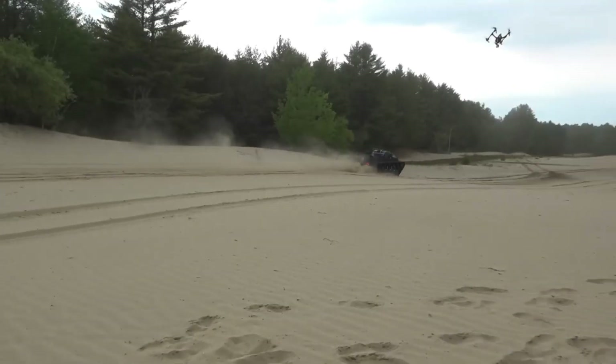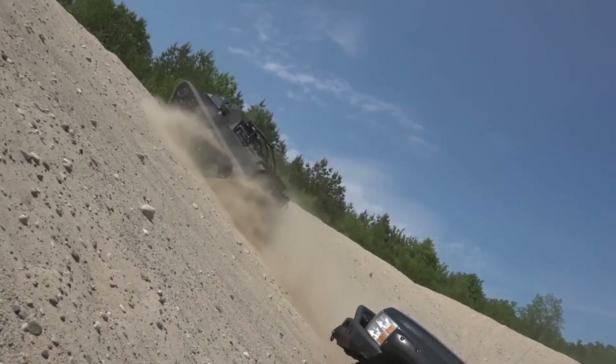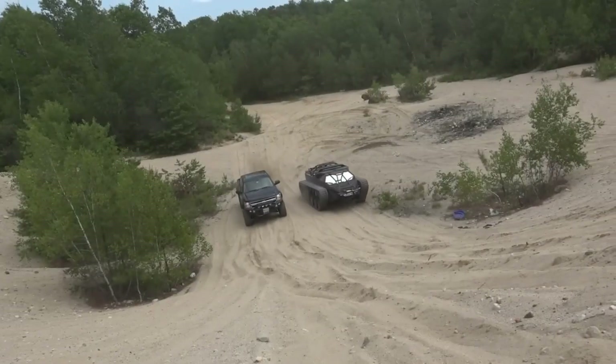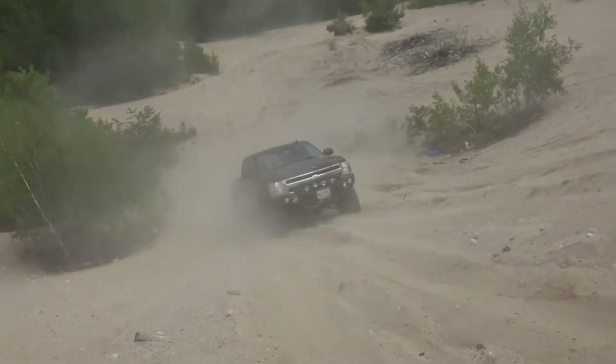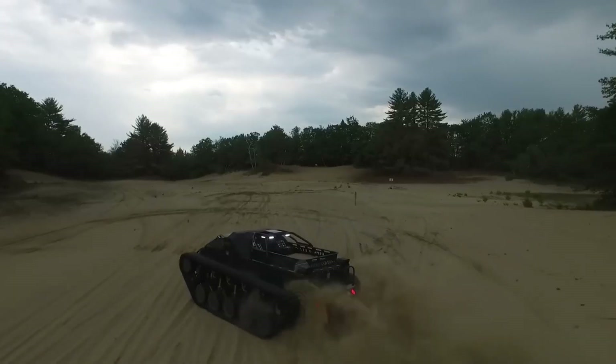It's fully customizable too, so you can build the EV2 to match your mission — whether it's overlanding, security, or just showing off the wildest ride on the trail. Though it's not cheap, every inch of the Ripsaw EV2 screams premium performance and design. This is not just a vehicle. It's a statement.